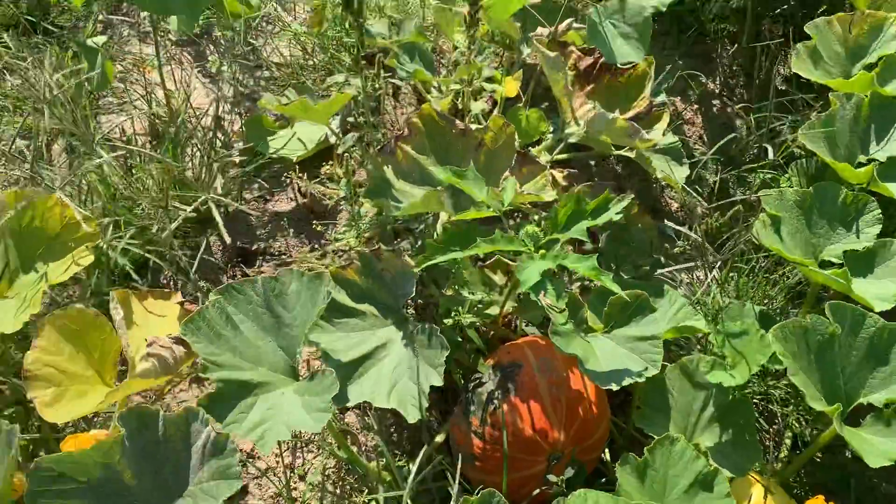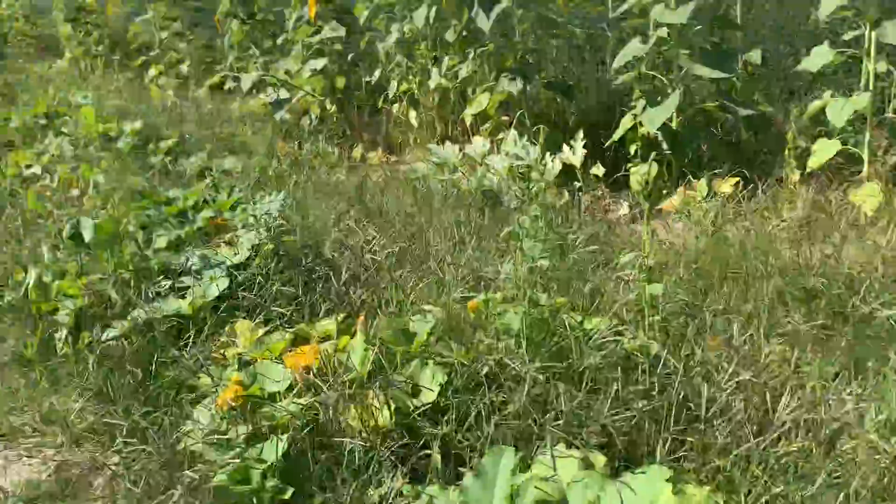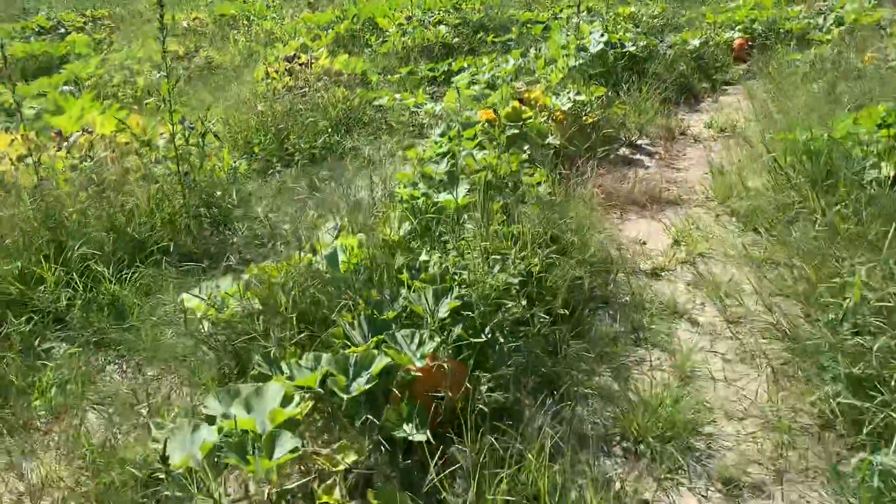These are the little Ritz pumpkins — I'm not too happy with them, I won't be growing them again. They didn't do worth a damn. They're not very big.